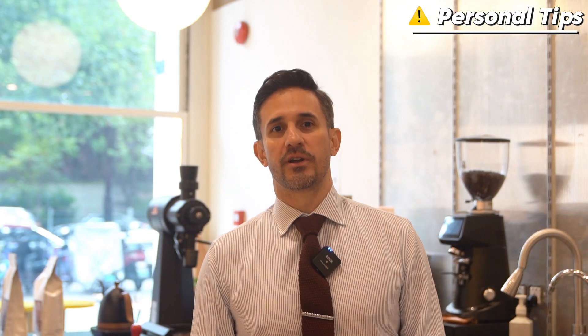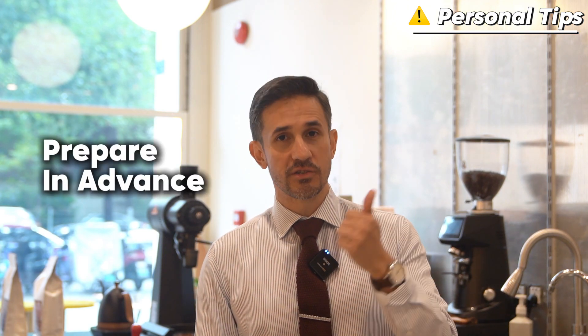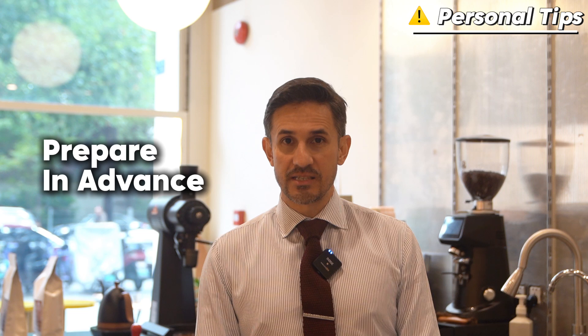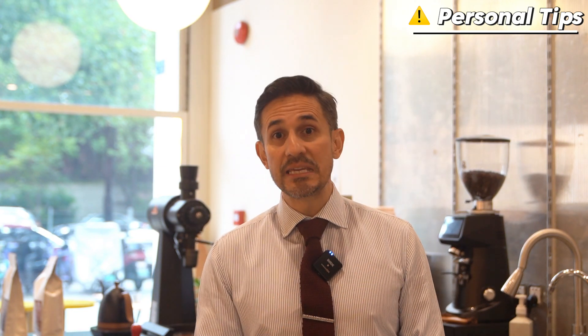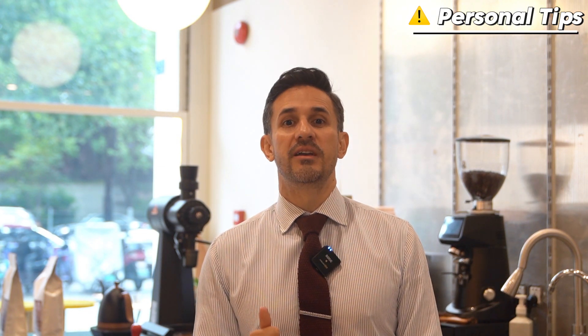Here are some personal tips for extension and renewal. First of all, prepare in advance. It's advisable to prepare a month earlier rather than just a few days before expiration. Trust me, it's very important. In the event of any illegal stay, you may face a warning, a fine, or even detention.